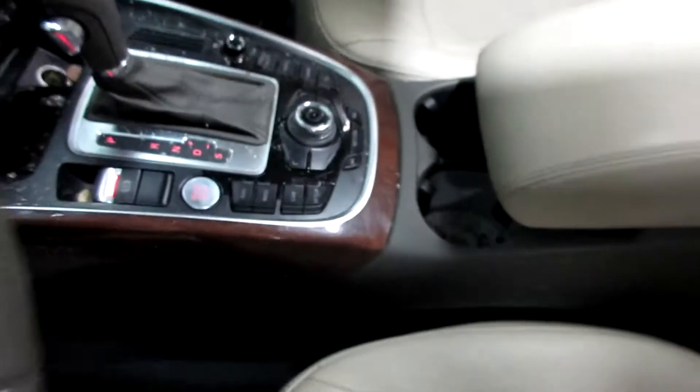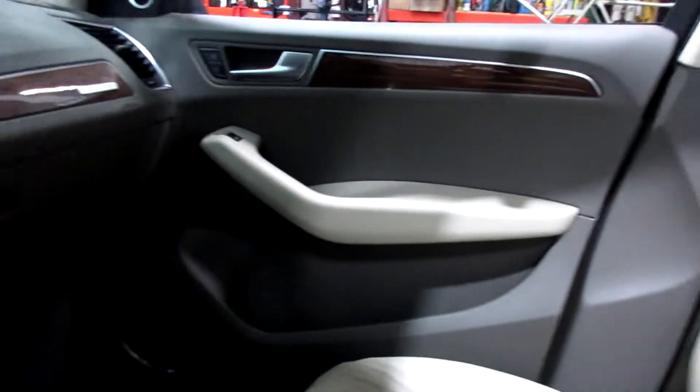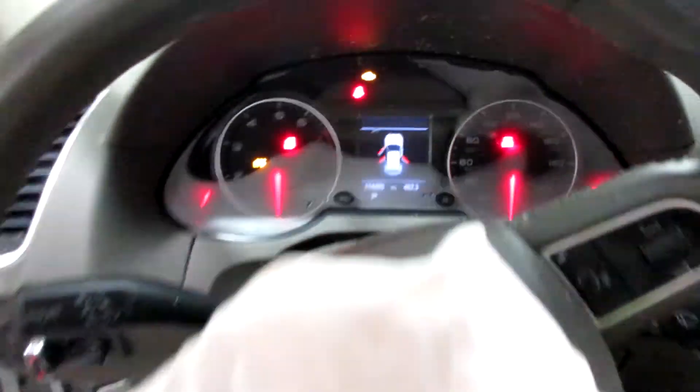The front seats have been soaked so they are no good, but we do have a nice set of rear seats here. This vehicle currently has 114,405 miles on the motor.